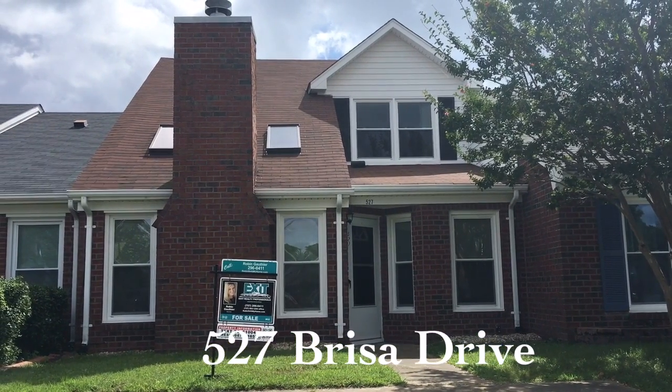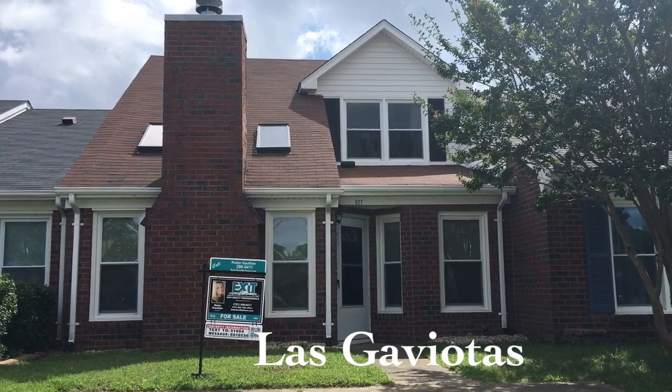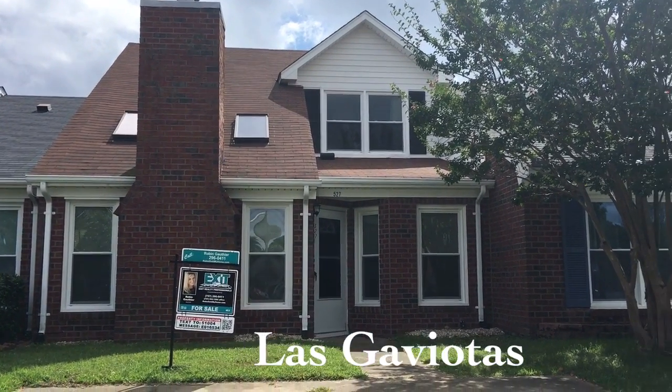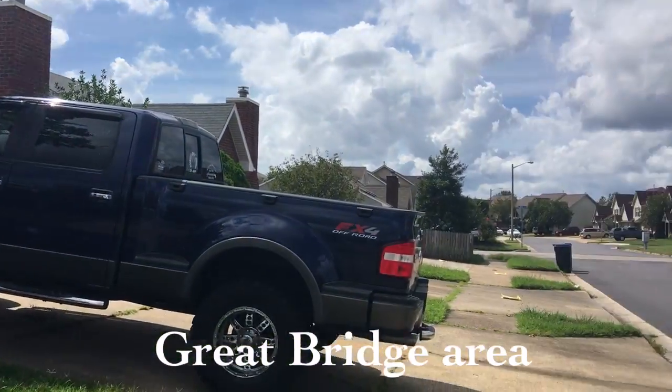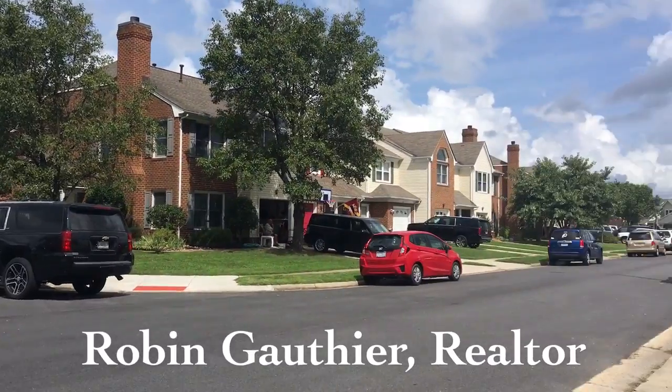My name is Robin Gothier with X Early Professionals and today we're going to take a look at a townhouse I have for sale out here in Las Gaviotas, which is in the Great Bridge area of Chesapeake. This townhouse has three bedrooms plus a loft and it is almost 1,500 square feet. And here is a quick look at the neighborhood.